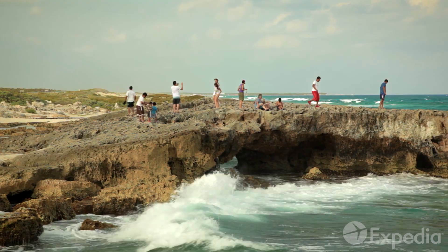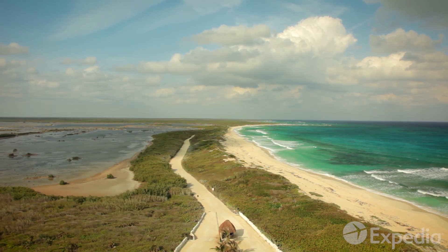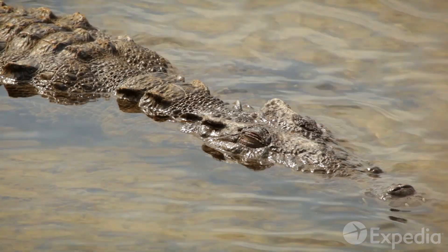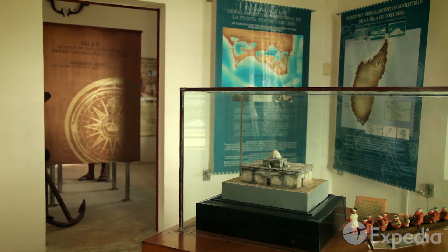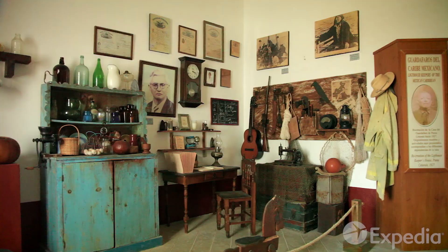For wilder waters, head to Punta Sur and Punta Celerain on the island's south-eastern tip. Explore the rich mangrove and lagoon habitats, but don't stray off the path. Climb to the top of the lighthouse, then visit the Navigation Museum, which preserves the island's maritime history.